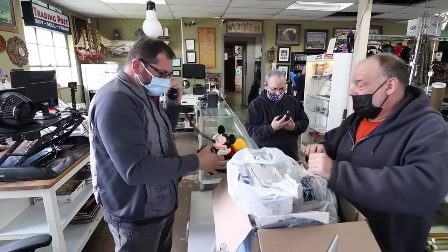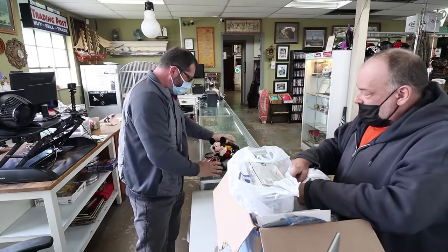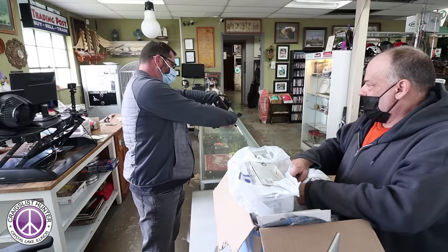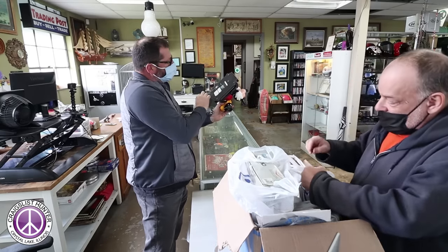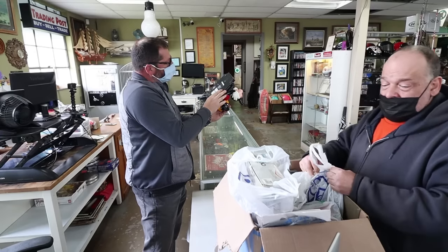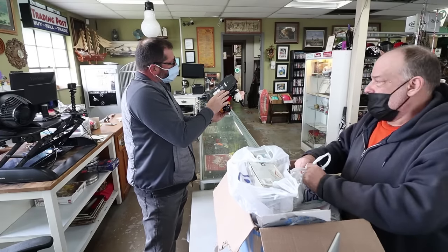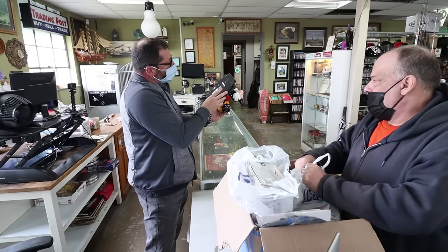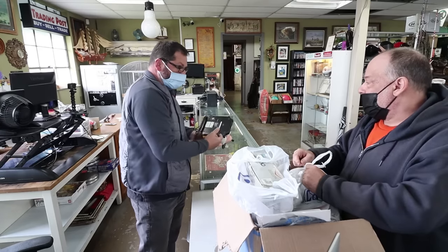Look at the Mickey. This is Donald Mickey. It's for the hearing impaired too. I'm trying to see what year this is — made in China already, so it's not that old, but it's still cool. I've had this since the 70s, early 70s.